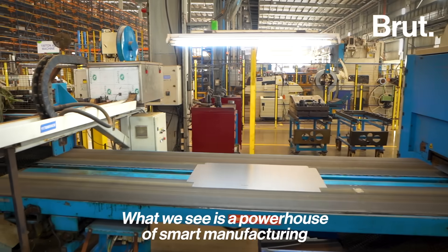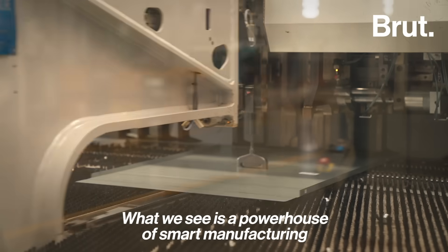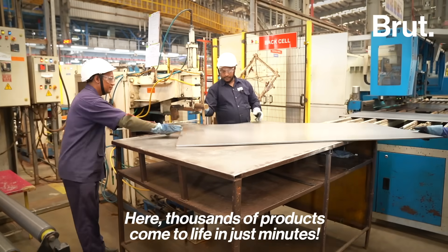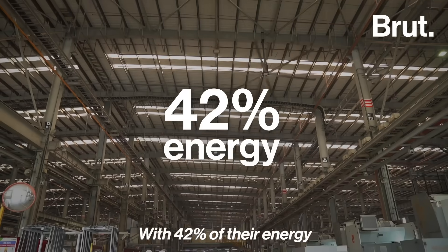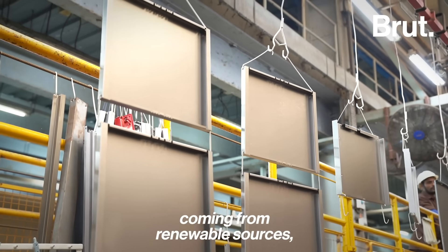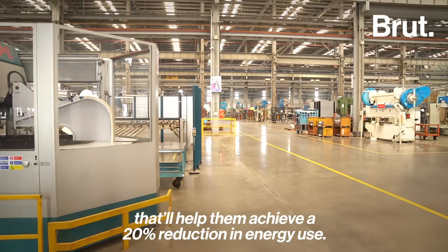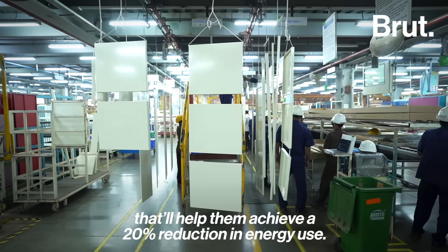What we see is a powerhouse of smart manufacturing and advanced technology. Here, thousands of products come to life in just minutes. With 42% of their energy coming from renewable sources, the facility is GreenCo certified, which will help them achieve a 20% reduction in energy use.